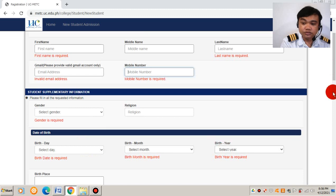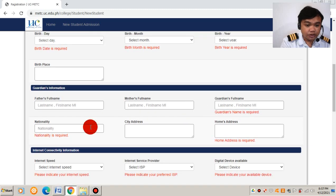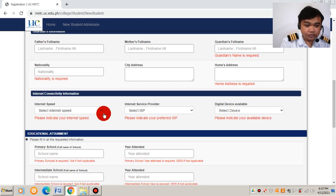You will also need to provide your guardian's information — your father's name, your mother's full name, or your guardian if not your mother or father, such as your uncle or aunt. Then enter your nationality, city address, and home address. Both of these are required.